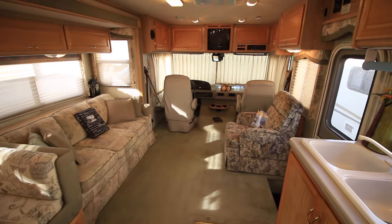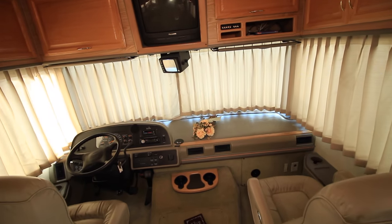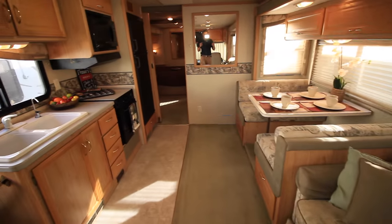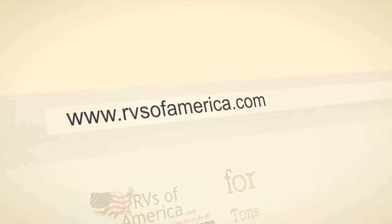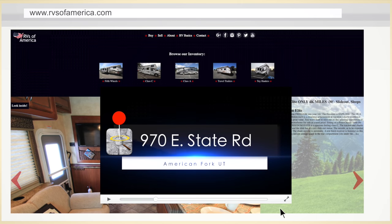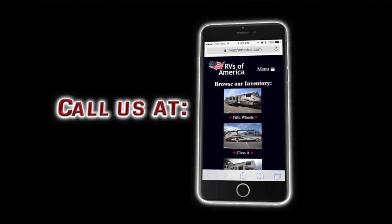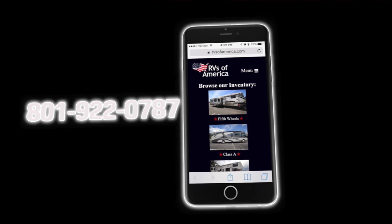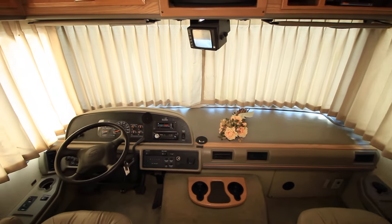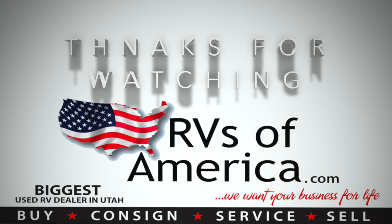I think that pretty much covers all the features we can see. Again, this is a 2002 Fleetwood Bounder Model 33R. If you have any more questions or would like to see more details, you can visit our website at www.rvsofamerica.com. We are located in American Fork — the address is 970 East State Road, American Fork. You can always give us a call at area code 801-922-0787. We hope this video has been helpful and we hope to see you soon. Thanks so much for watching!